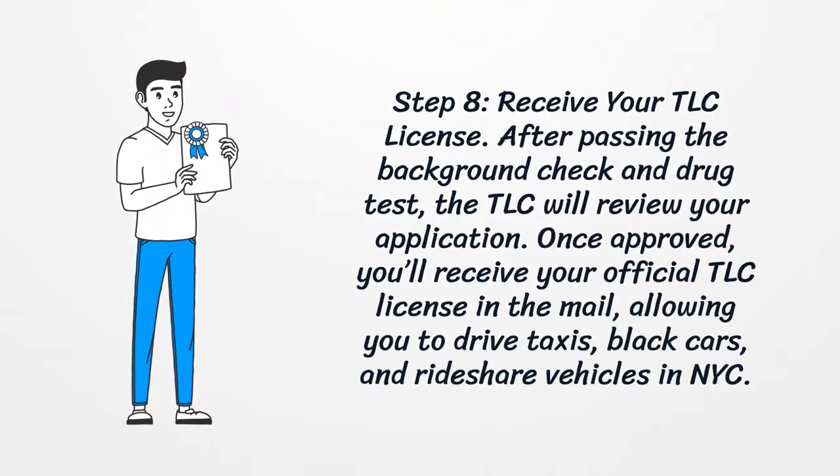Step 8: Receive your TLC license. After passing the background check and drug test, the TLC will review your application. Once approved, you'll receive your official TLC license in the mail, allowing you to drive taxis, black cars, and rideshare vehicles in New York City.